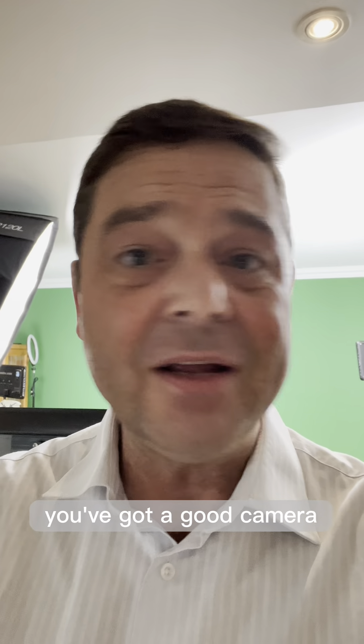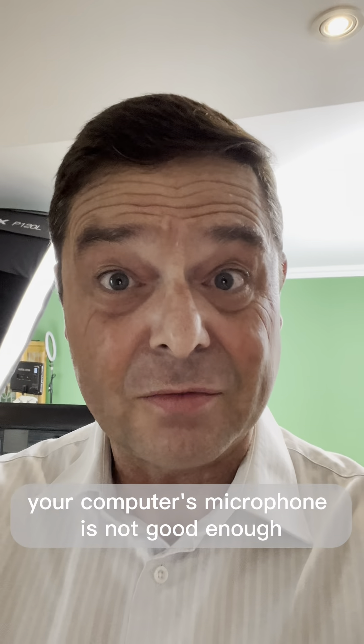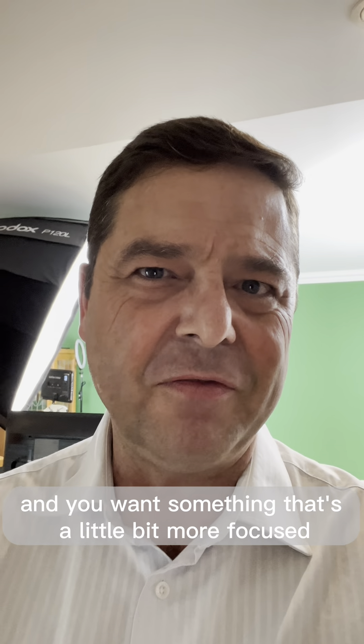You've got a good camera, not just your computer's camera, and a good microphone. Your computer's microphone is not good enough — it picks up too much noise and you want something that's a little bit more focused.